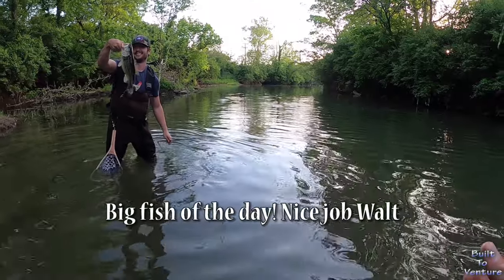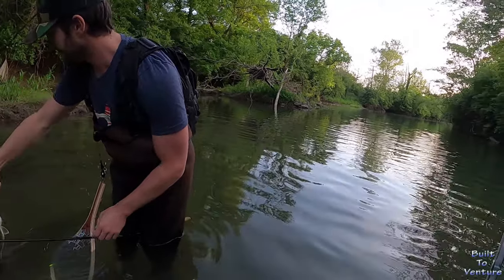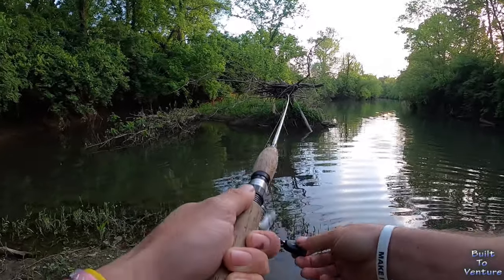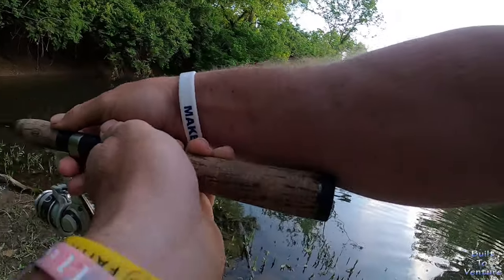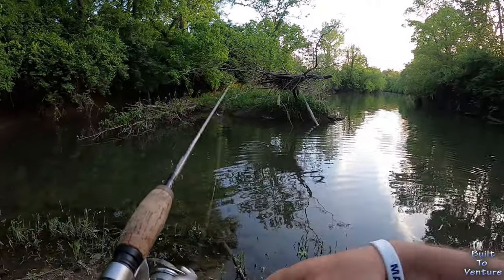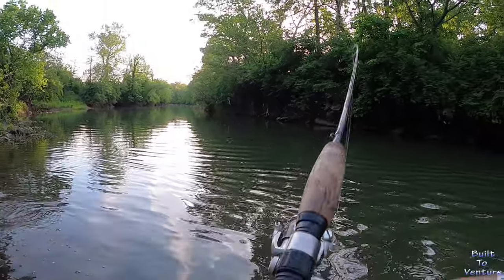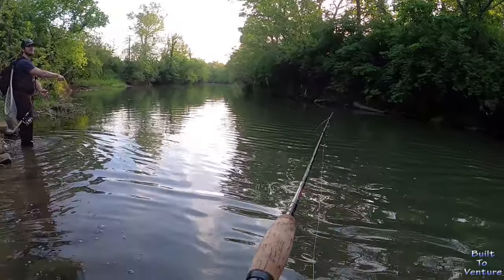Nice fish, man — there you go. He didn't swim away fast, he just like... I cast right at him and he was like, 'nope, I know what you are.' Dang it Walt, I gotta catch up now. I got quantity — the hare is quick but the tortoise is wise. Dude, that's beautiful with the sun.